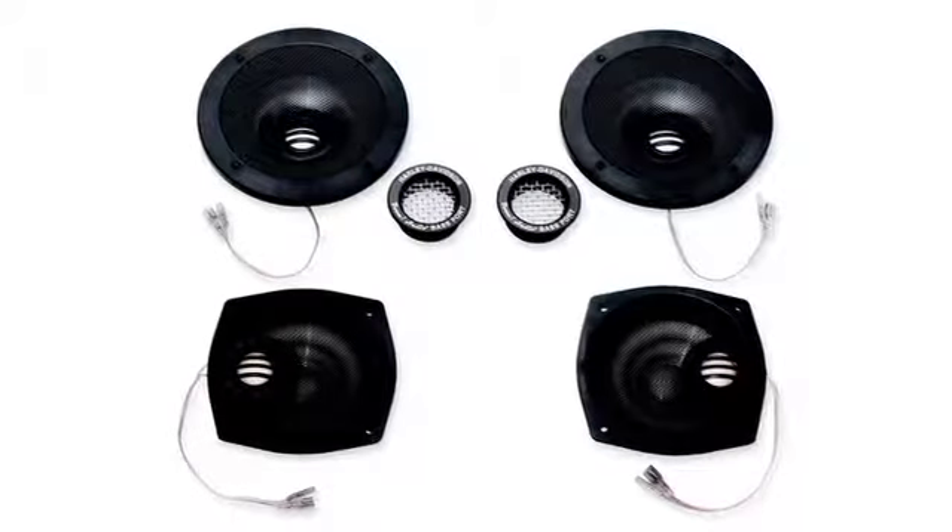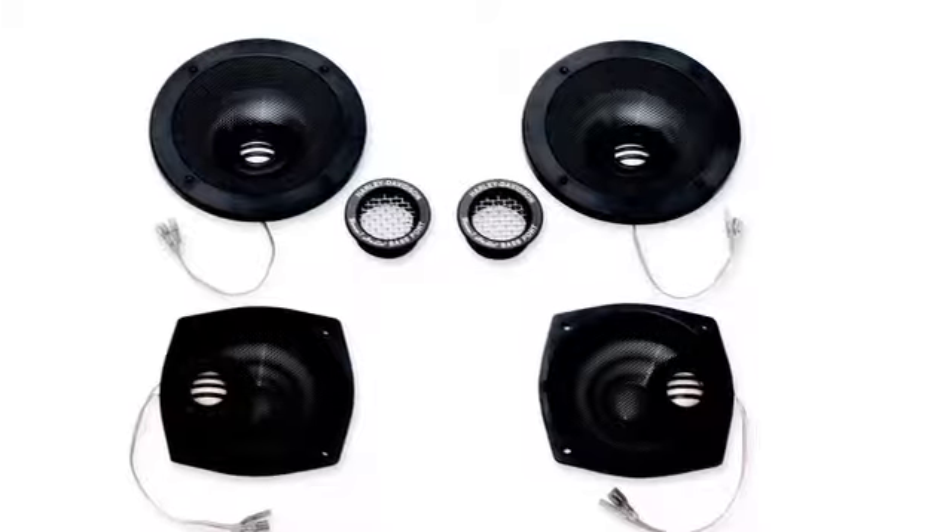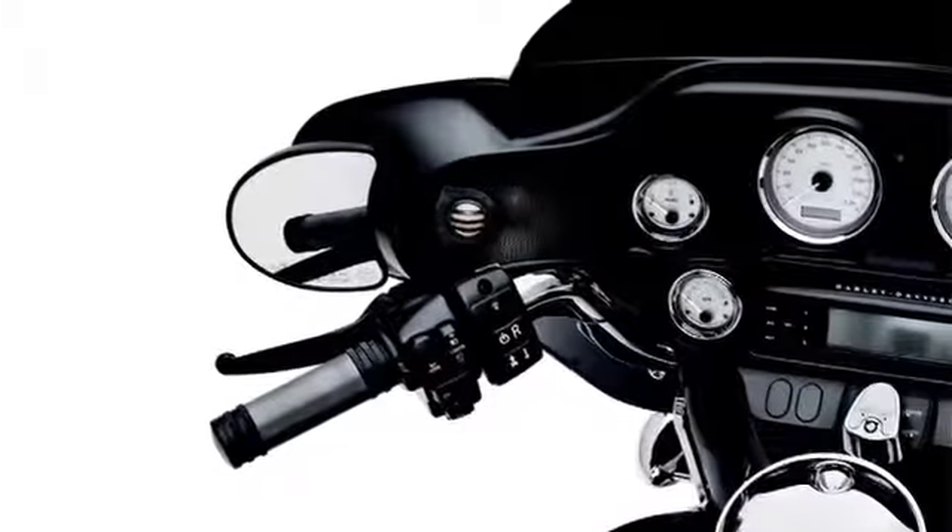Their upgraded sensitivity provides output that's 25% louder than stock speakers at the same volume settings. This means more sound clarity and less distortion.